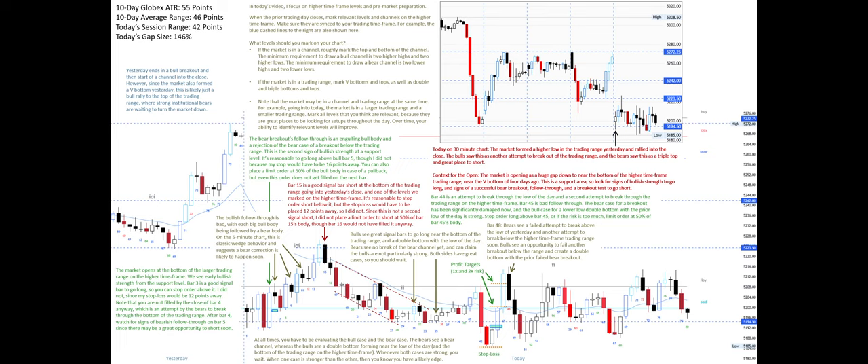At bar 48: bears see a failed attempt to break above the low of yesterday and another attempt to break below the higher time frame trading range soon. Bulls see an opportunity to fail another breakout below the range and create a double bottom with the prior failed bear breakout. Bar 52 is a great signal bar long after the bulls destroyed the bear case yet again. Place a stop order long above it, or a limit order long at 50 percent of its body.